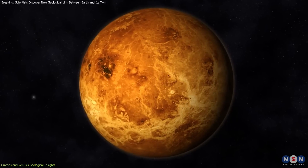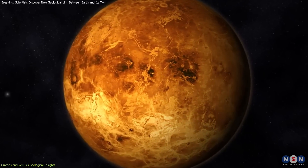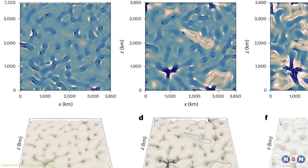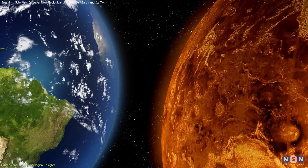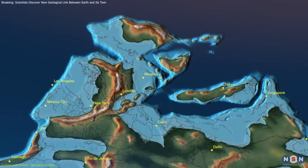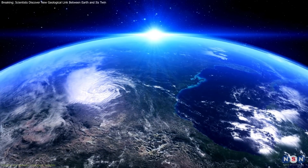It suggests that the thick, stable areas of Venus have not been significantly altered by internal or external forces for an extended period, offering a unique comparative model against which we can measure Earth's own geological evolution. Such comparative planetology could unlock answers to fundamental questions about the conditions necessary for plate tectonics and the role these processes have played in making Earth habitable.